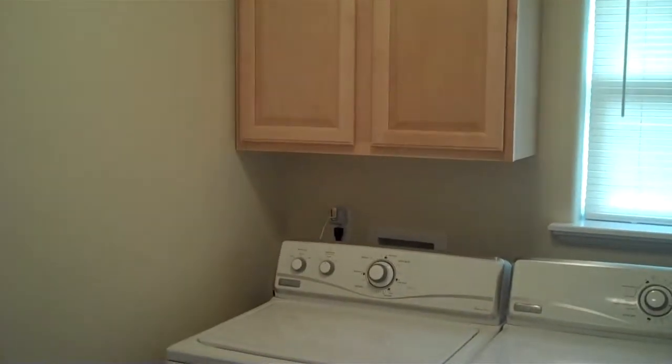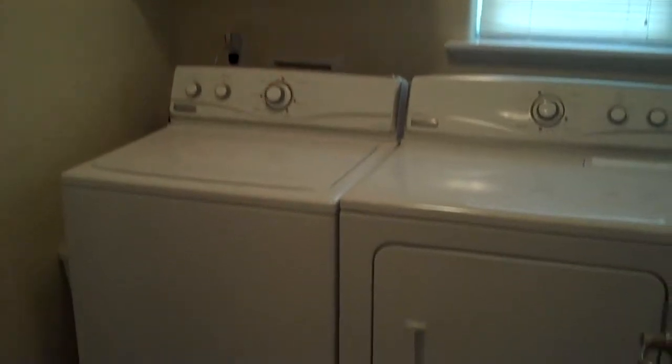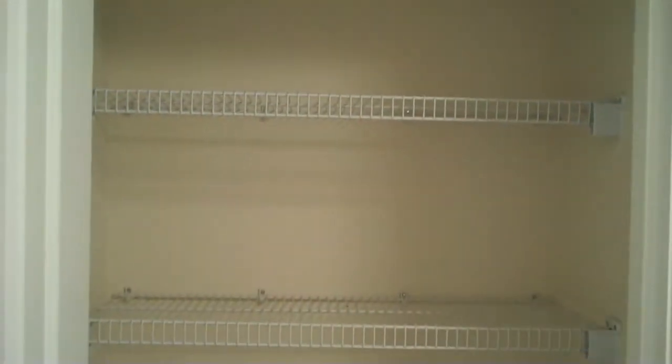There's also a hall closet with additional shelving for towels and other linens. The next room that separates the bathroom and two bedrooms is the laundry room, and this home comes with a washer and dryer, also with a tiled floor and another large closet space.